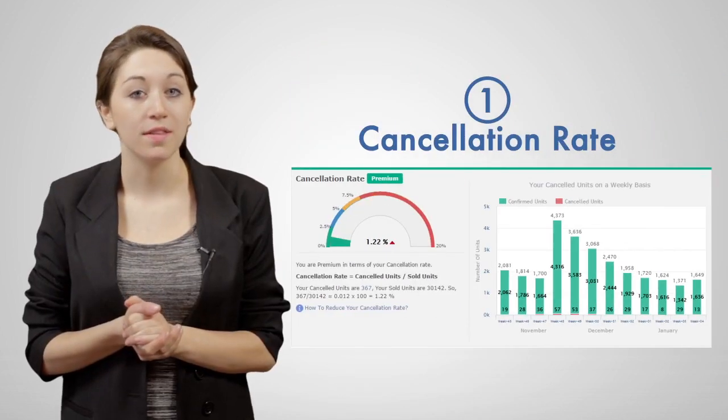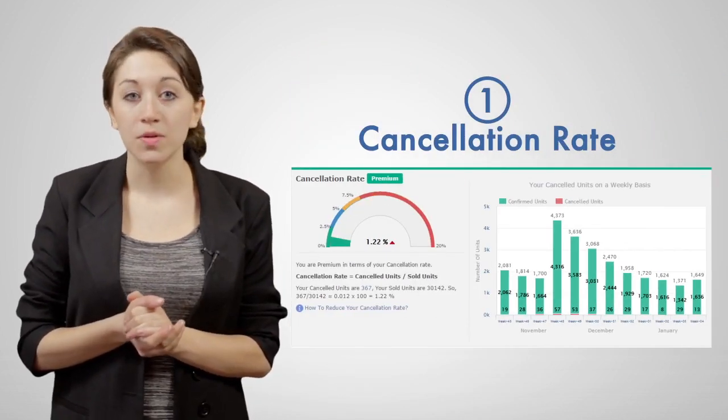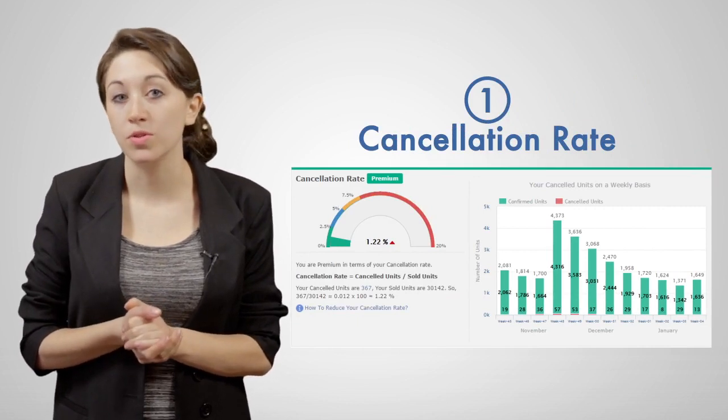How can you make your customers happy? The Seller Performance Program measures the four main things that impact the customer's buying experience the most. First, the cancellation rate — how many units you've canceled out of your total sold units.